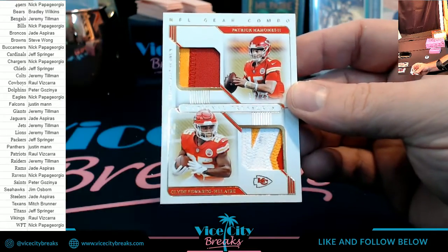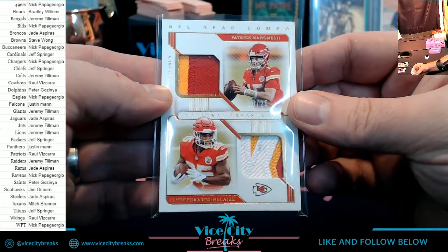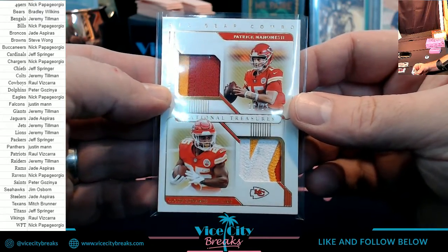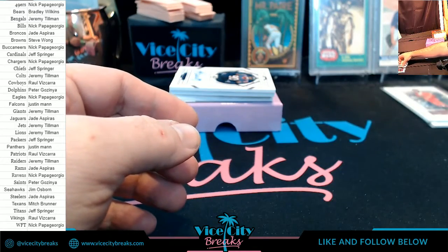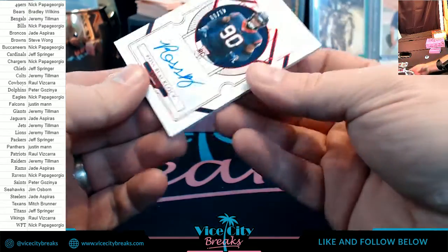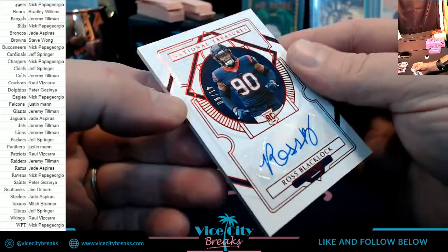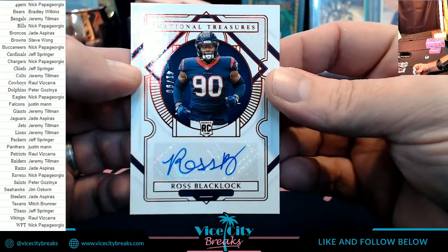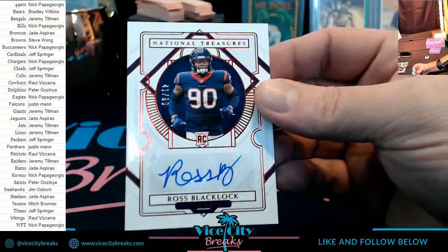We've got a mix of singles, doubles, and triples. Moving into some autograph business — Ross Blalock to 90 for the Texans football organization.